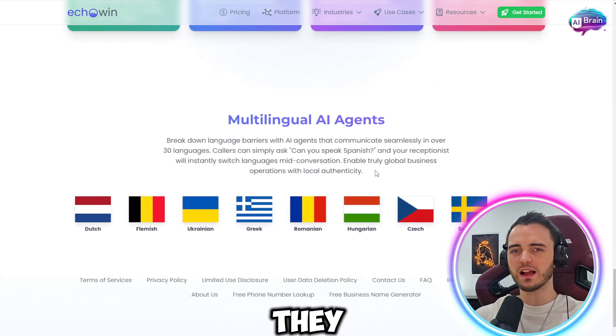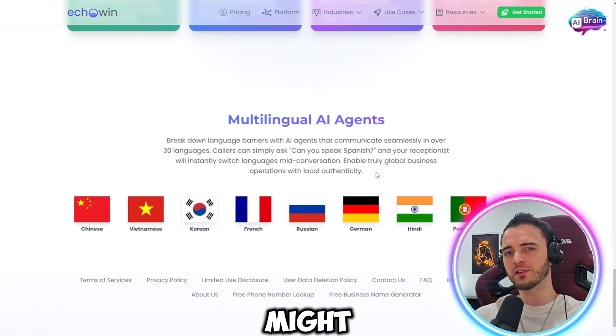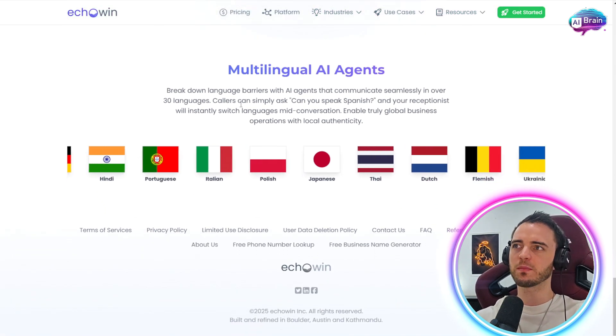For a customer, if they ask an English-speaking person whether they speak Spanish, they're probably not going to get the right reply. With an AI, you circumvent that entirely and get to the result a lot quicker. Fantastic stuff here from Echo Win.